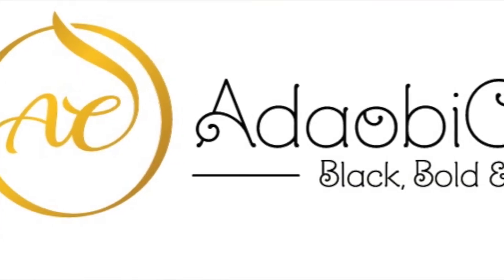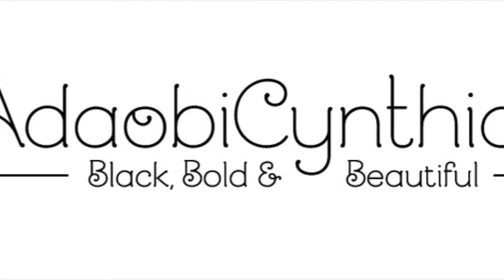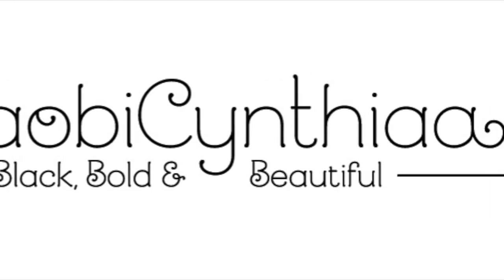Hey guys, welcome to my channel. I'm Adobe Cynthia. Thank you for watching and I hope you subscribe. Today I'll be showing a simple everyday makeup routine.